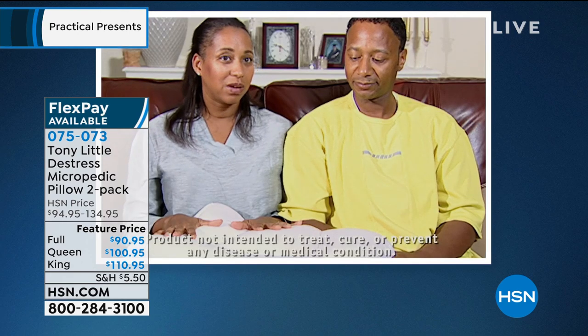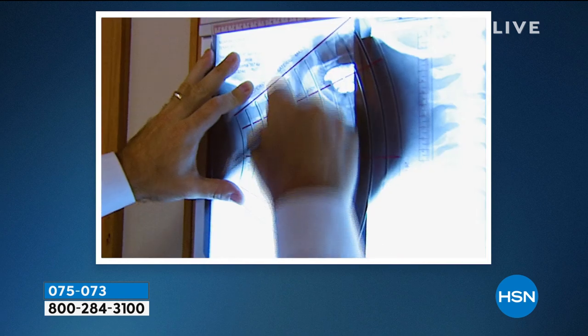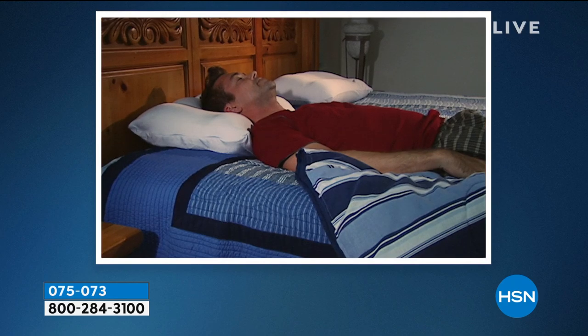I was incredibly impressed. I had heard the claims — 'you're going to love this the first night' — and I was skeptical. But it works. This pillow, when you lay your head on it, shapes and conforms to your head. There's no tossing and turning; you just fall right to sleep and you're comfortable right away. After the first night's sleep with this pillow, I would never go back to a regular pillow again. It was the best night's sleep I'd had in about 10 years. This Micropedic pillow works because it provides cervical support for the neck — contoured support is the key to any good night's sleep.